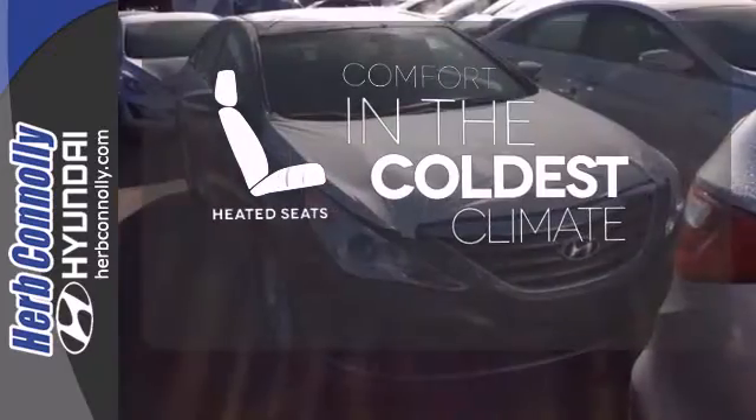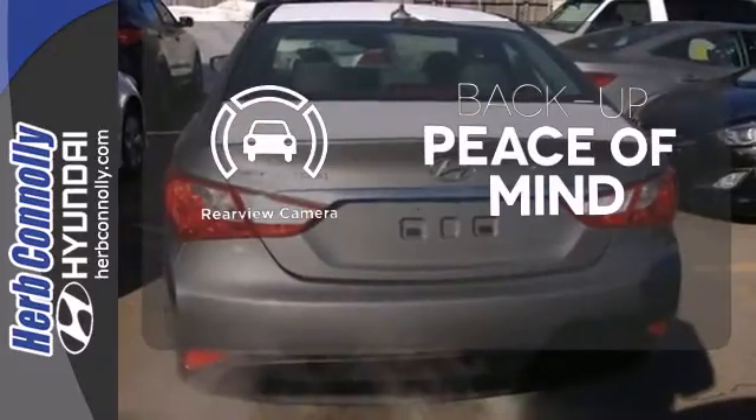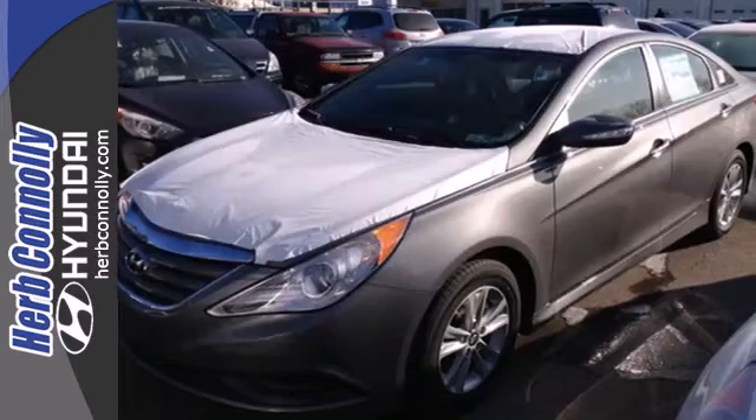The heated seats keep you comfortable no matter how cold it is. Hindsight is 20-20 with a backup camera. Avoid scraping snow and ice with heated mirrors. This ride is ready to pamper you.